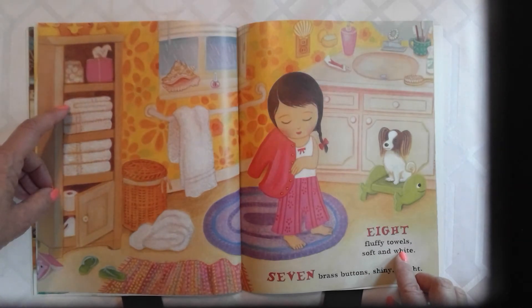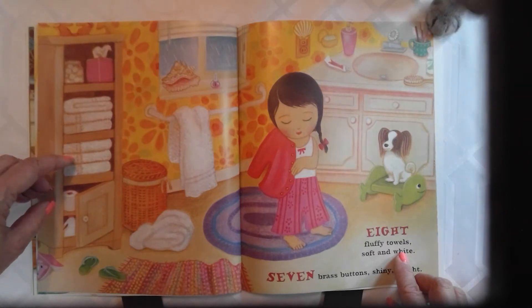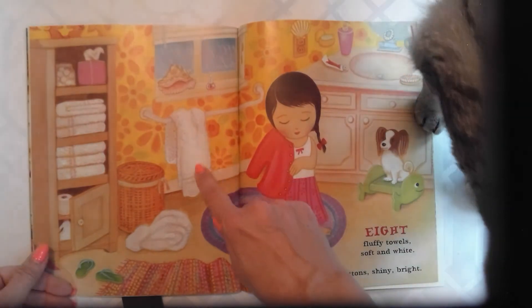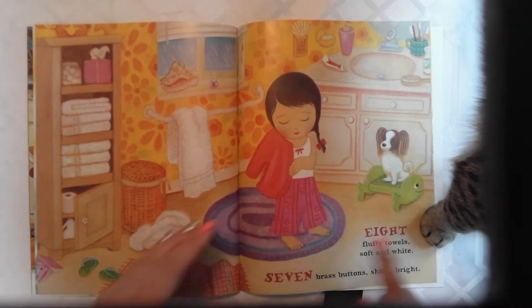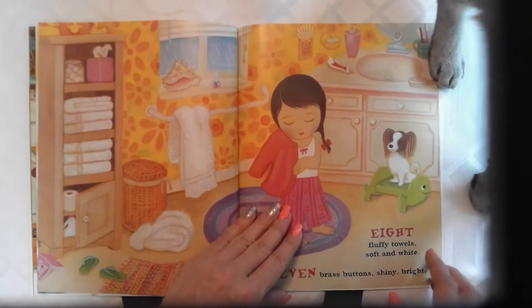Let's stop and count for a second — one, two, three, four, five, six, seven. And she left her towel on the floor. I hope she hangs it up before she leaves the bathroom. Hi Cairo. Seven brass buttons, shiny, bright.